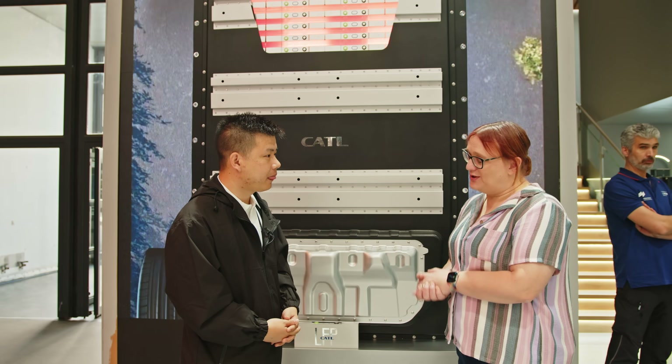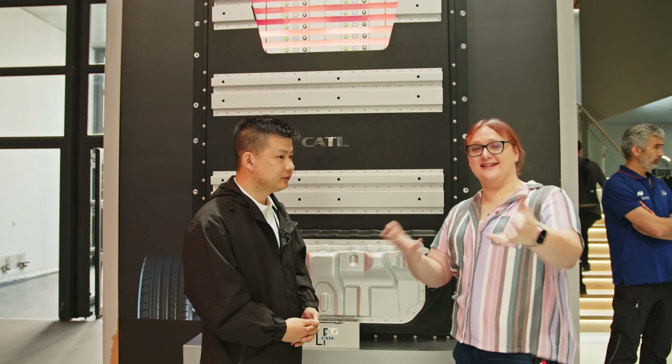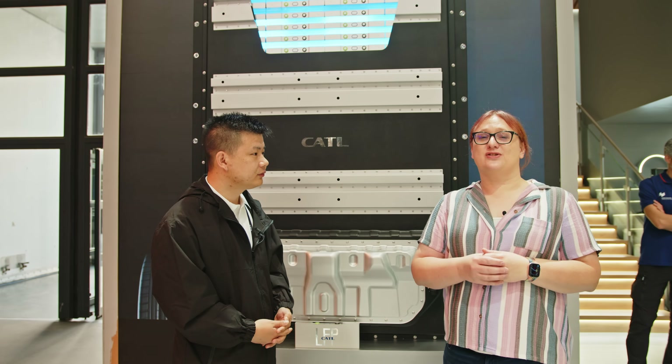Thank you so much — it's been really wonderful to talk to you. Thanks to everyone at home for watching. We've got plenty more from IAA Munich, so make sure you hit the subscribe bell. There's plenty more in the battery world to talk about here, as well as some really cool new European EVs.